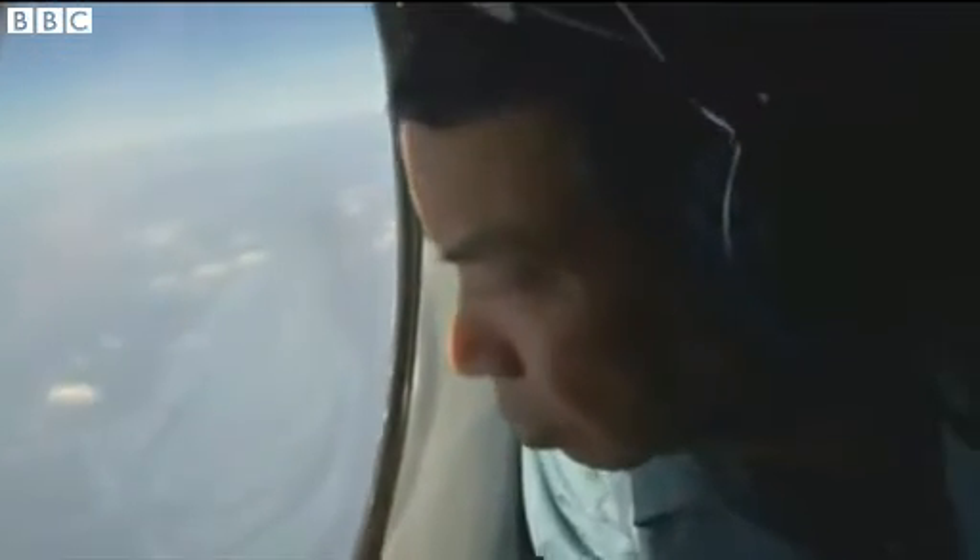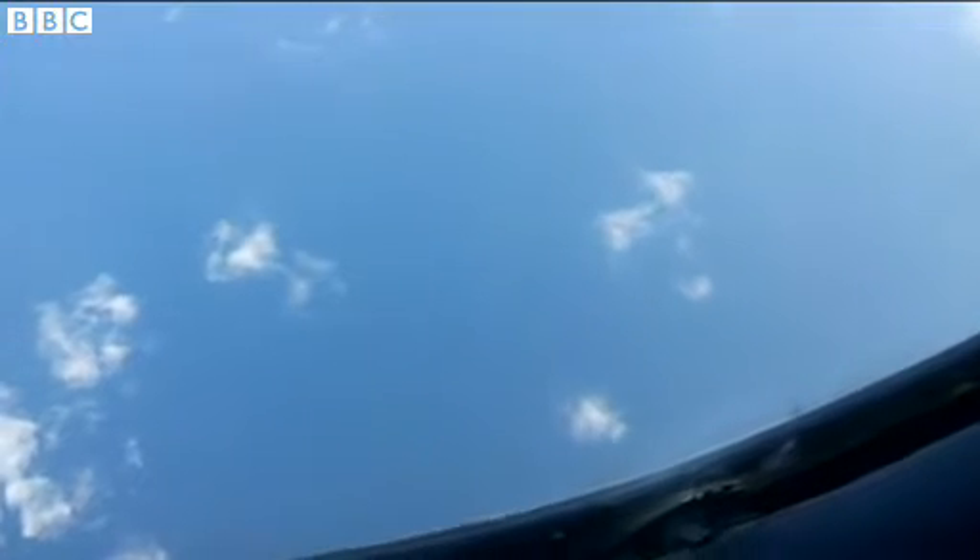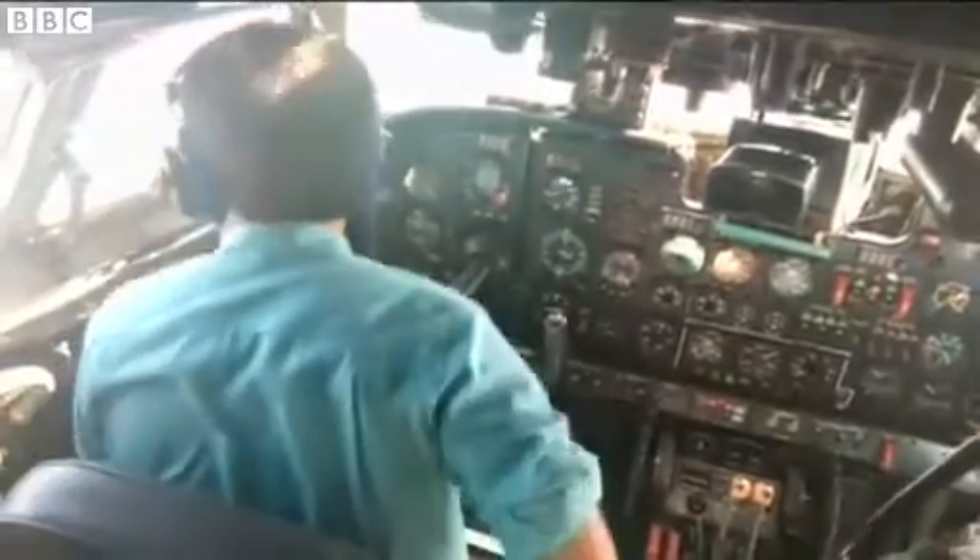The search goes on, but everything is pointing to a catastrophic, sudden break-up in mid-air. The flight was cruising at more than 30,000 feet, so even if both engines had failed, it can glide for more than 100 miles, giving the pilots time to call in a mayday. In fact, most problems should leave a clue.